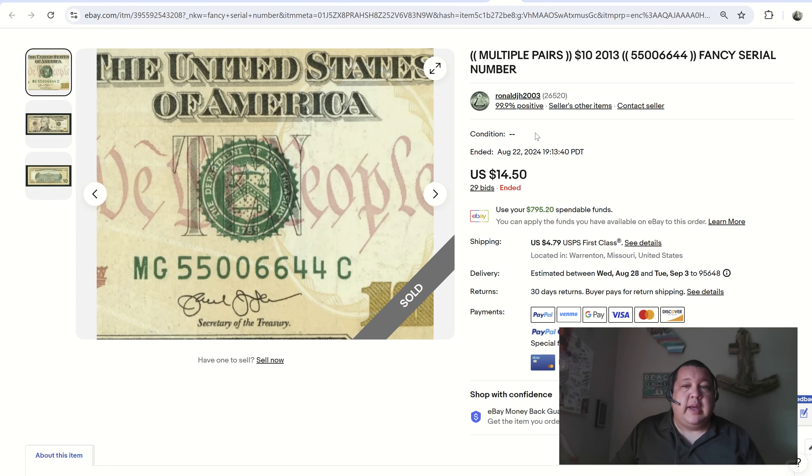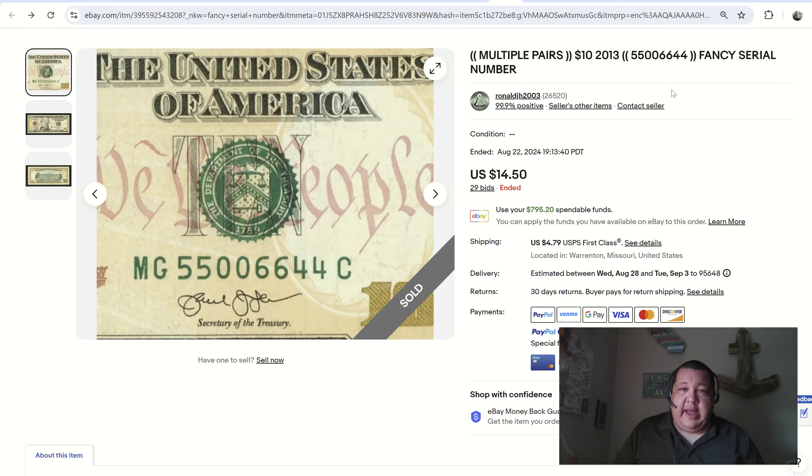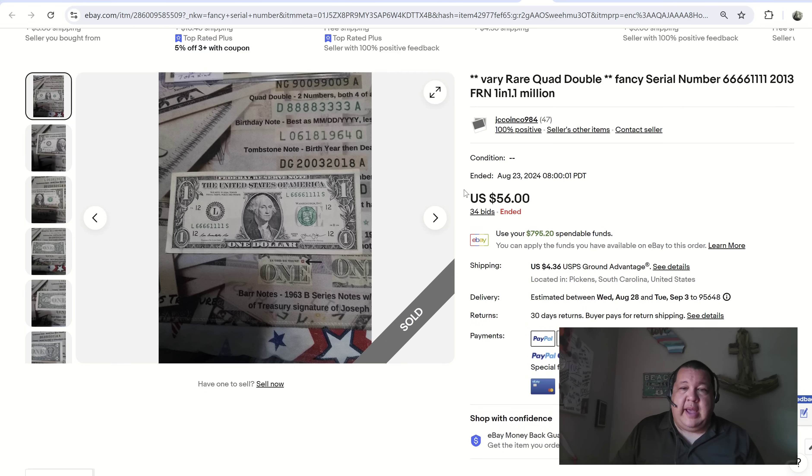We have our first quad pairs on a ten-dollar bill — $14.50, 29 bids. This is one of those notes that makes you question whether you should just spend it or sell it. Ronald sold it and probably made about a dollar of profit — not a lot to hang your hat on. But someone out there wanted a collectible like this, and it's another check mark in the box of positive feedback.